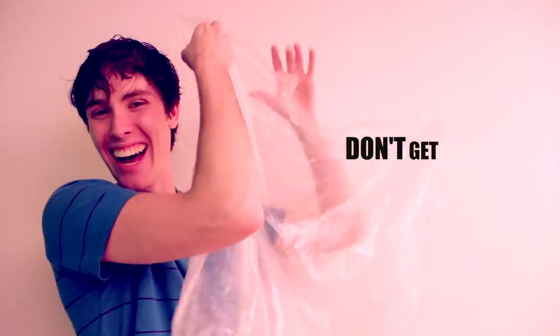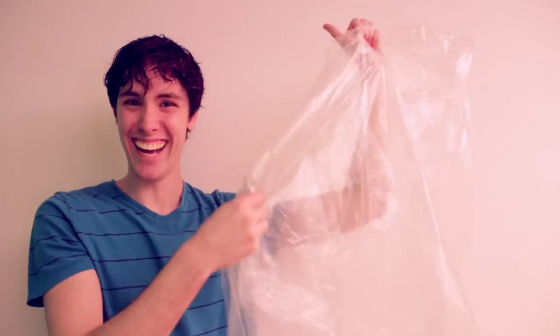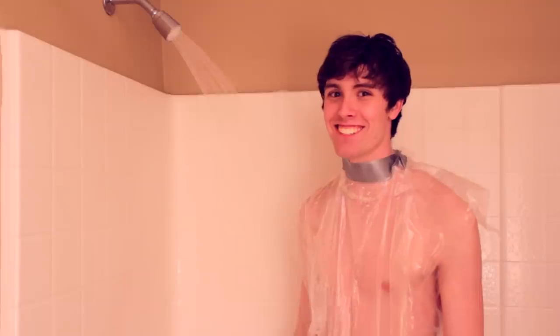Introducing the Don't Get Wet Shower Bag! For centuries, people have used shower caps to keep their hair dry while taking a shower. But never before has there been a product that allows you to keep your body dry while taking a shower. Until now! Simply put the shower bag over your body and duct tape it around your neck.